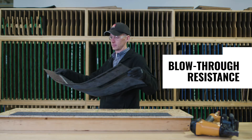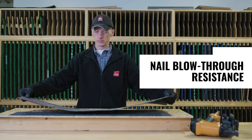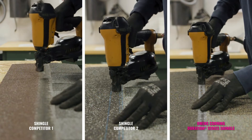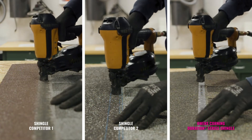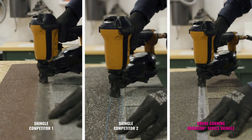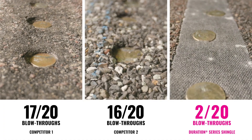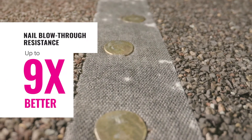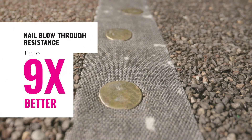The Nail Blow-Through Test measures the number of nails that are overdriven using the same nail gun pressure. Leaving overdriven nails in place can provide a clear path for water infiltration and reduce the overall holding power of the shingles. When the nails hit the deck, Duration Series shingles provide up to nine times greater resistance to nail blow-through than the competition.